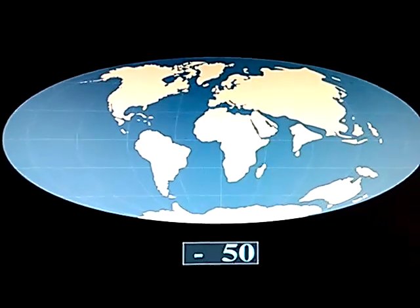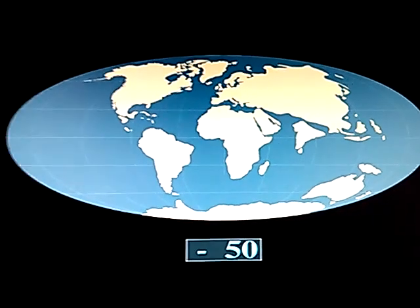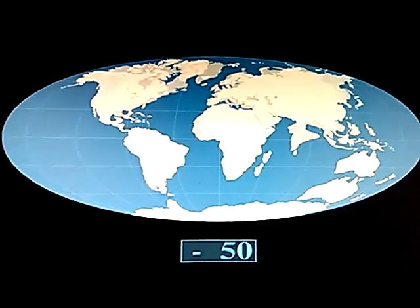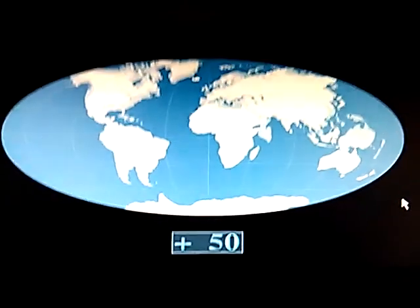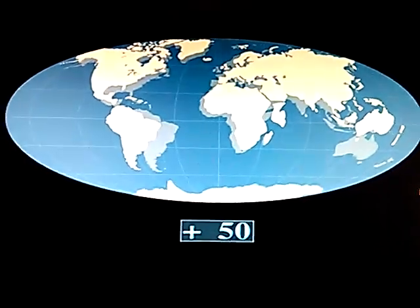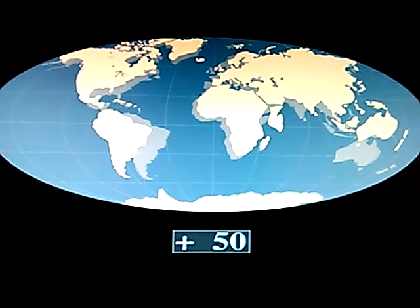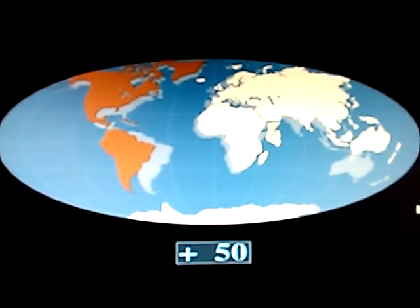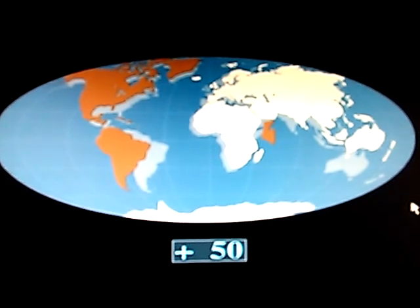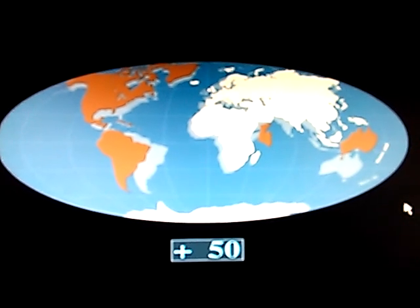Every year these plates move several centimeters. Fifty million years from now, the world map will look quite different. The American plates will drift farther west, the Horn of Africa will separate from the continent, and Australia will have reached the equator.